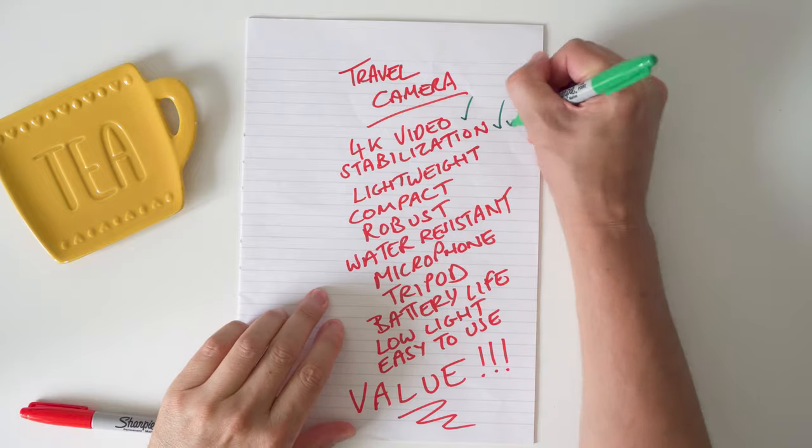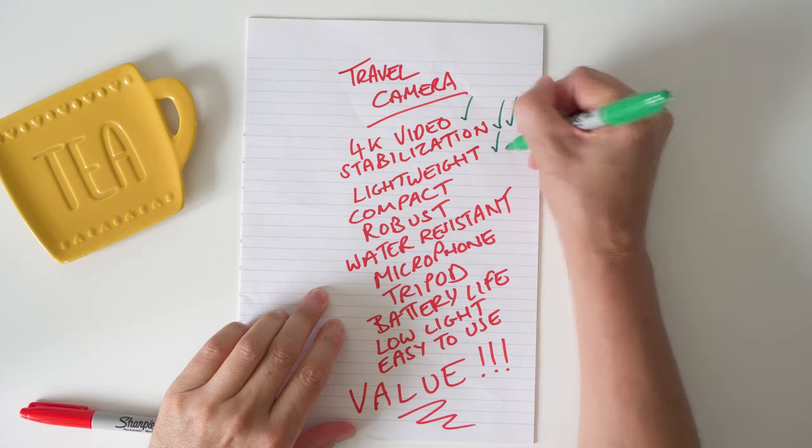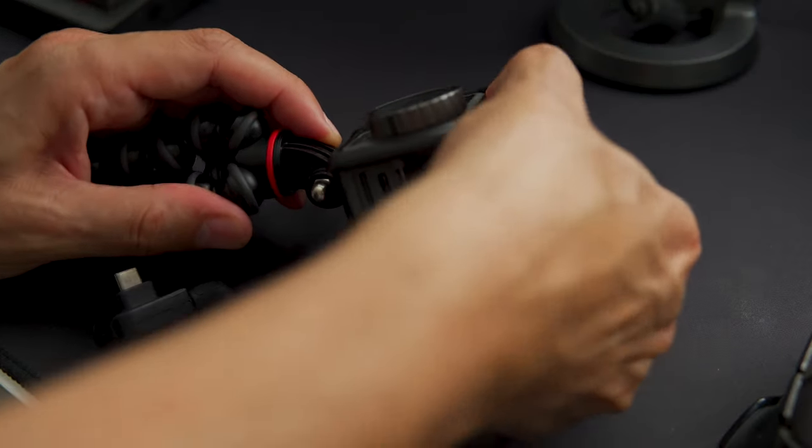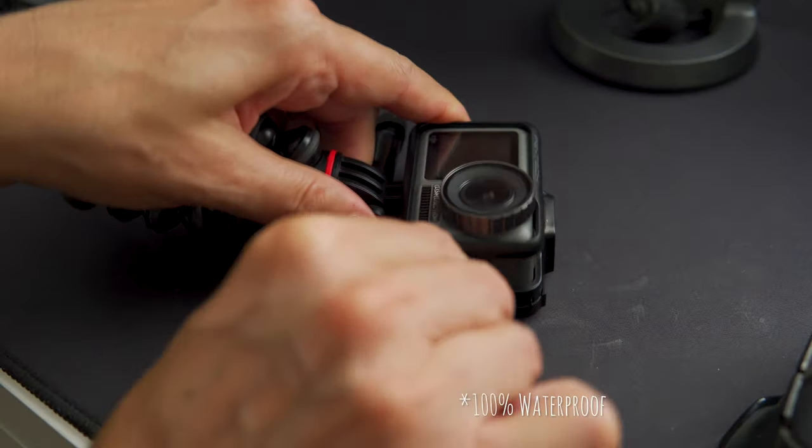4K video — that definitely gets a tick. Stabilisation, as you've seen, is pretty incredible — I'm going to give that two ticks. Lightweight and compact — both of them are going to get double ticked. Robust — well I've not broken it yet, so that's a good thing, I'm going to give that a tick. Now the next thing on our list was water resistant. In its current setup I would say it's shower proof, but if we remove the microphone and attach the side door onto the Osmo Action, we've got a 100% waterproof action camera with a built-in microphone — so that gets double ticked.